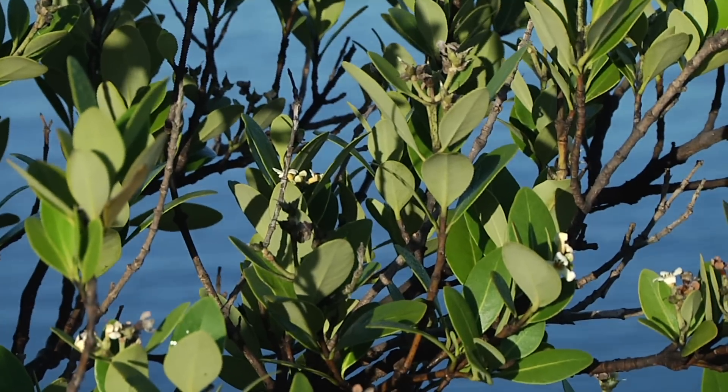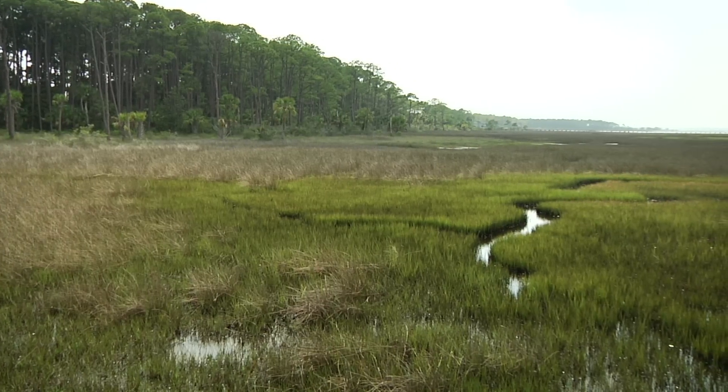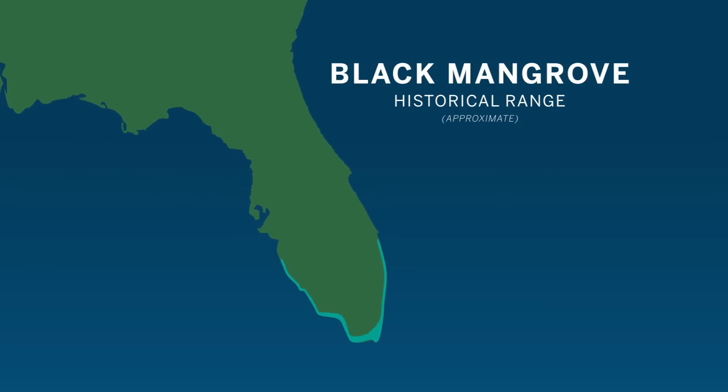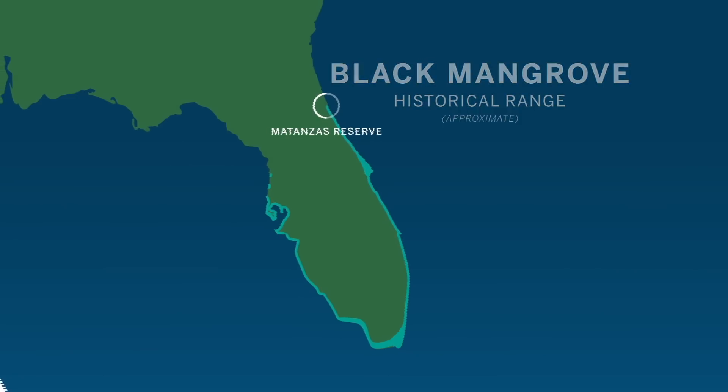To the south, the coast is dominated by mangrove habitat. To the north, salt marsh. Mangroves don't have a very great cold tolerance, so if it freezes and is a sustained freeze, they typically will die.